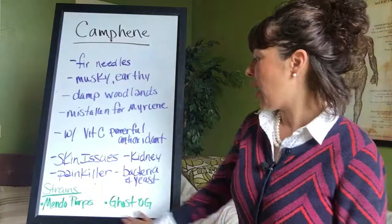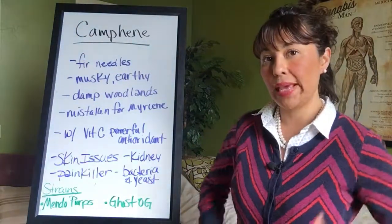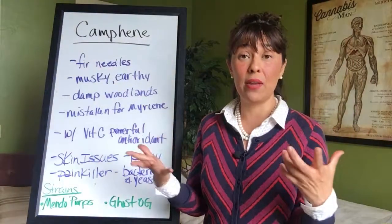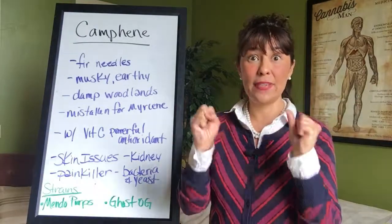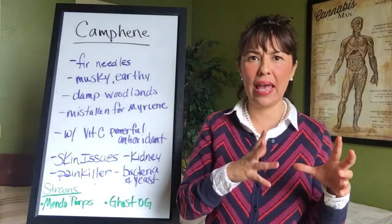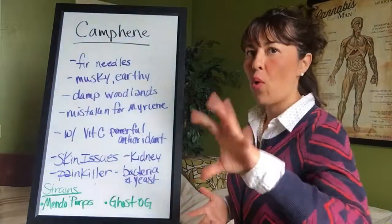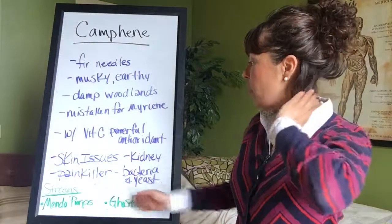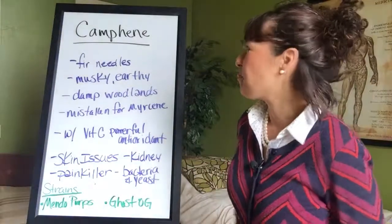I can't comment too much on Ghost OG for myself because I don't use a lot of THC-heavy cannabis — I gravitate more toward CBD, CBG, and CBN-heavy strains, and I do a lot of THC-V and THC-A varieties. THC-A being the raw version — check out some of the cannabinoid videos if you're interested in that. But I've heard lots of people loving both of these strains.